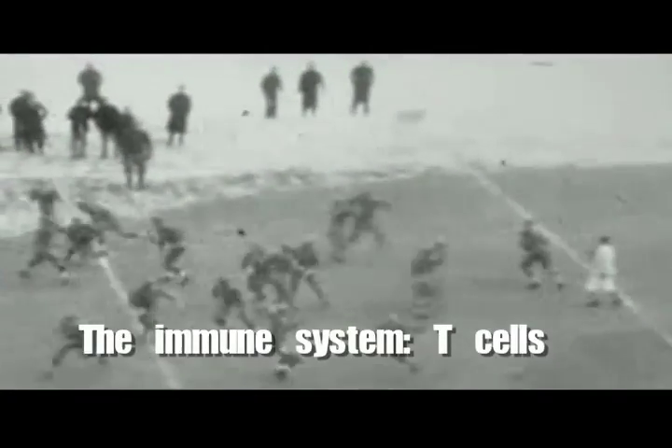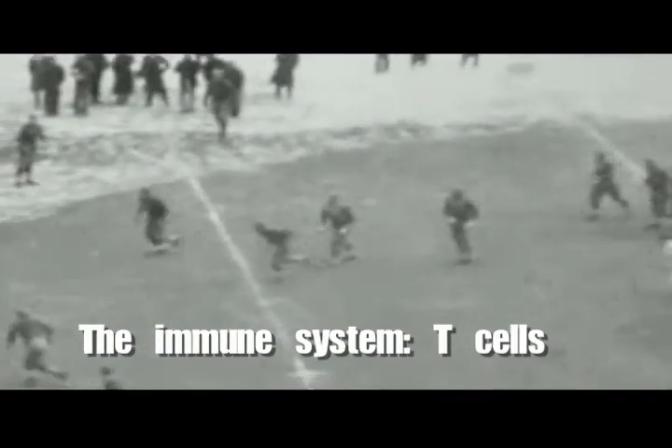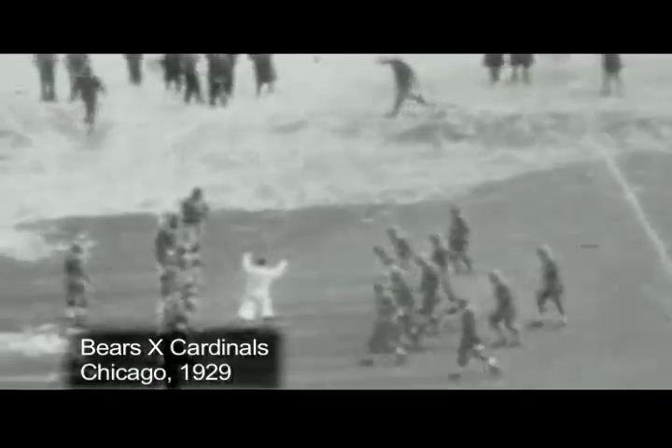Imagine that you have a group of cells that work like a quarterback and running back and wide receiver. T cells work like the quarterback of the immune system.